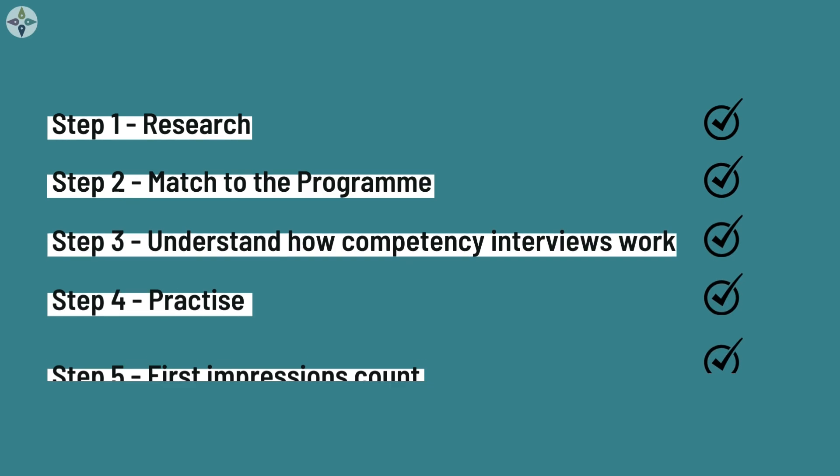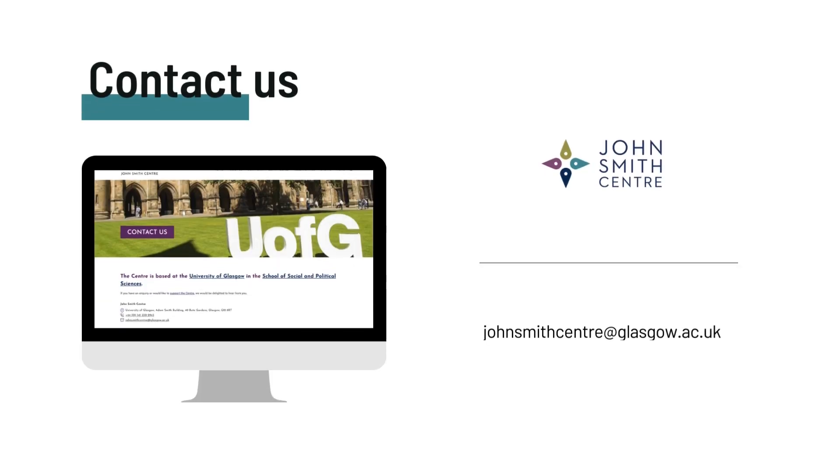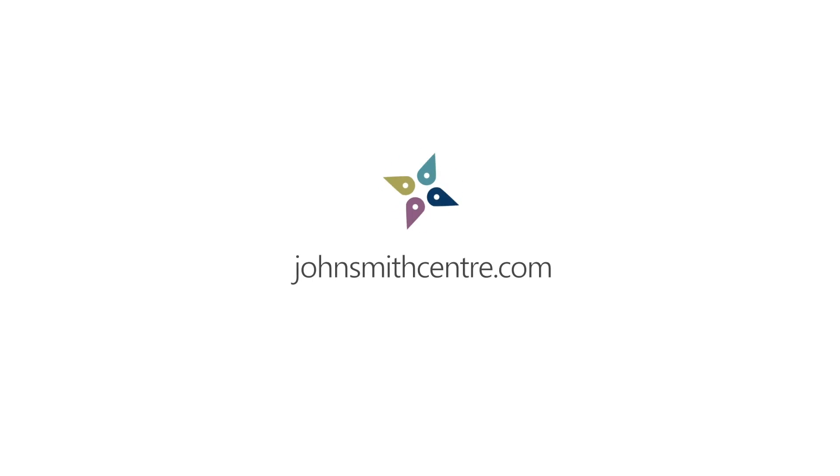So there you have it — five steps to interview success on the Meryl internship programme. Good luck, and if you have any questions about the interview process, please get in touch. Thank you very much.